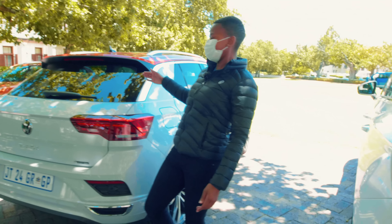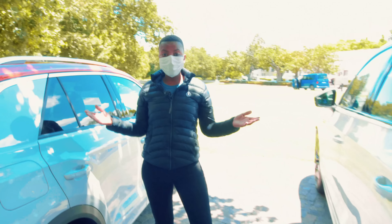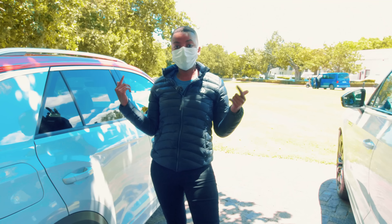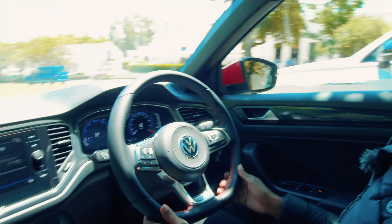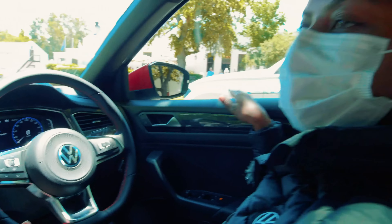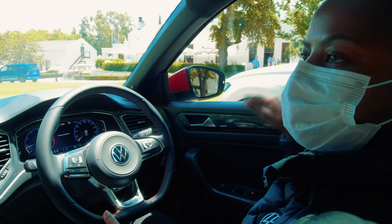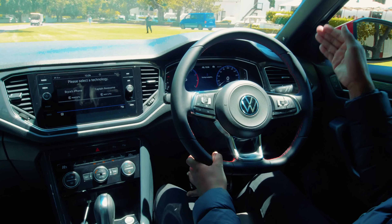Coming to the back — this car is the second model in South Africa to have the new Volkswagen logo. You'll see they're now centering the car name below the logo. It's also got the new 4Motion logo, which they've also updated. Very happy with this car!